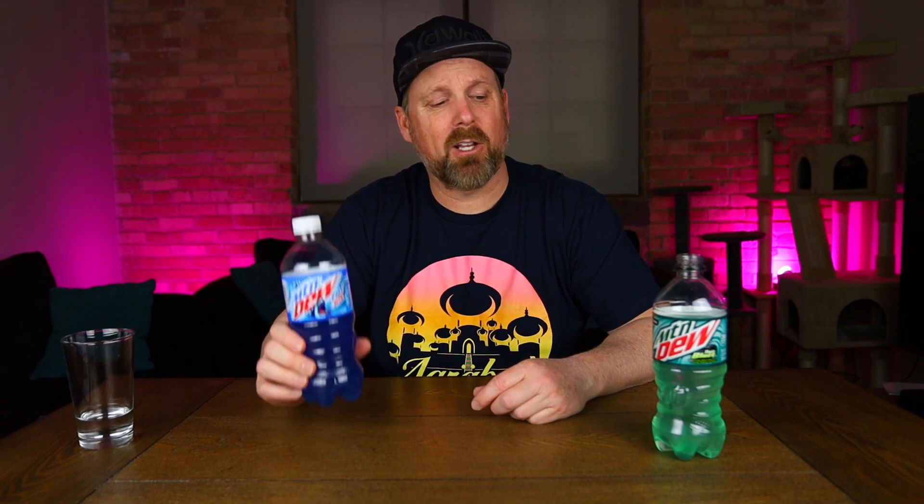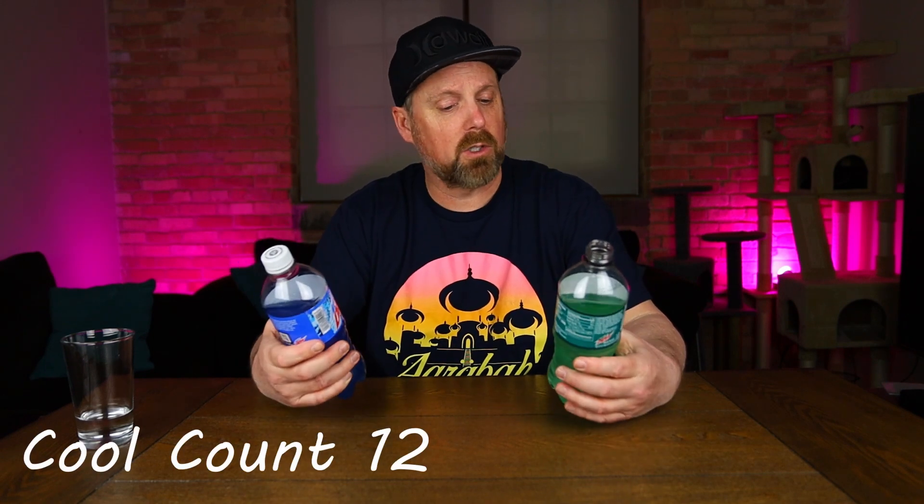The Frostbite is just okay — I'll leave it at that. Bottle-wise I'm going with the Frostbite, it's a cooler looking bottle and label. But taste-wise, Baja Blast is better. There's a reason why it went from being a Taco Bell exclusive to being sold in stores — because people like it so much. And maybe there's a reason why Frostbite is only sold at Walmart. I'm not gonna say it's bad, it's just too candy-tasting for me.